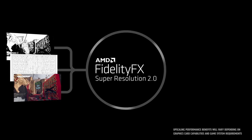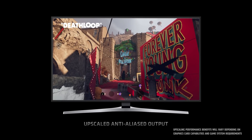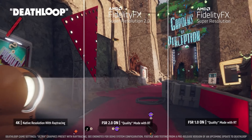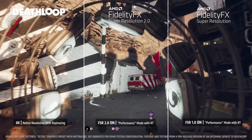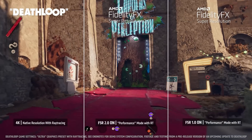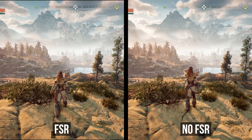FSR works by rendering the game at a lower resolution and upscaling it to make your game look like it's running at native resolution, but with a massive boost in performance. It's basically AMD's answer to NVIDIA DLSS. It's not perfect — it does its best to fill in missing details at lower resolution. While playing, you don't really notice a difference in quality, but comparing side by side and zooming in closely, you can see details lost in the distance, like from water and trees in Horizon, and some loss of sharpness overall.